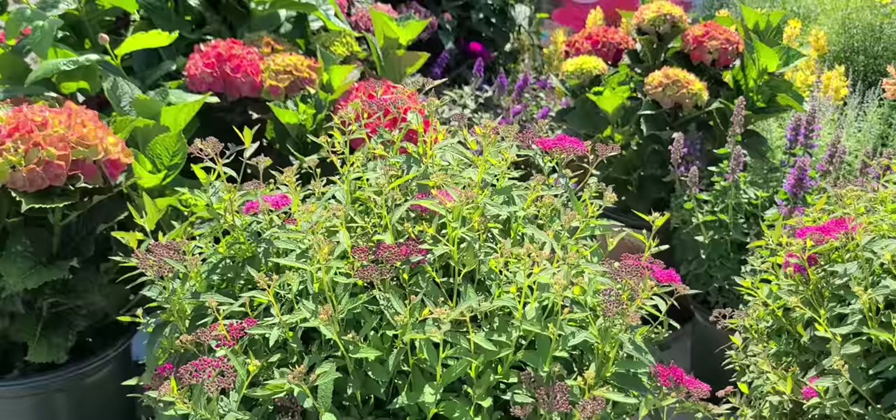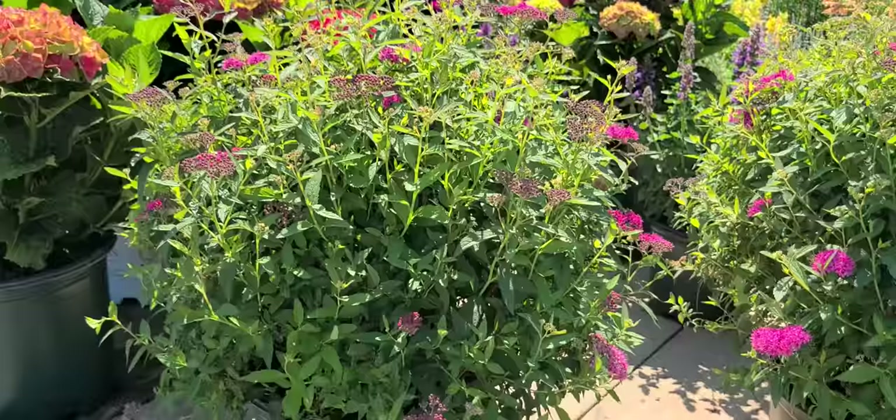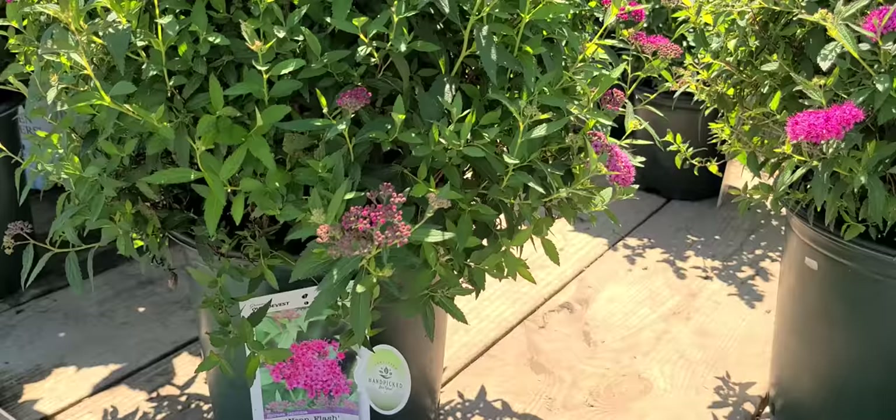Introduced by Barry Jinger on one of his plant hunting trips to Asia when he was at Brookside Gardens, this is a really excellent form of the summer-flowering Spirea — Spirea Neon Flush.